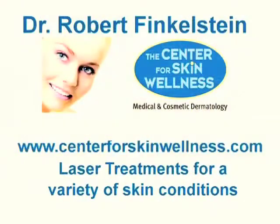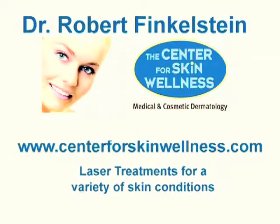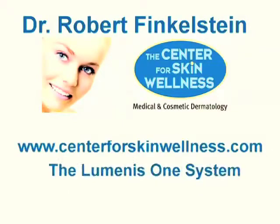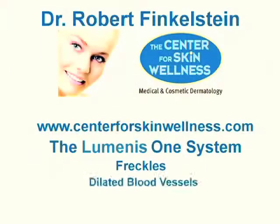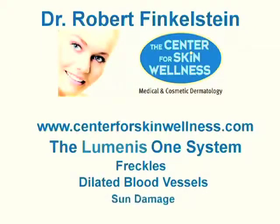Today we are going to discuss laser treatments used to treat a variety of skin conditions. At the Center for Skin Wellness, we utilize a system called the Luminous One. It is used to treat freckles, dilated blood vessels, sun damage, and a variety of other skin conditions.